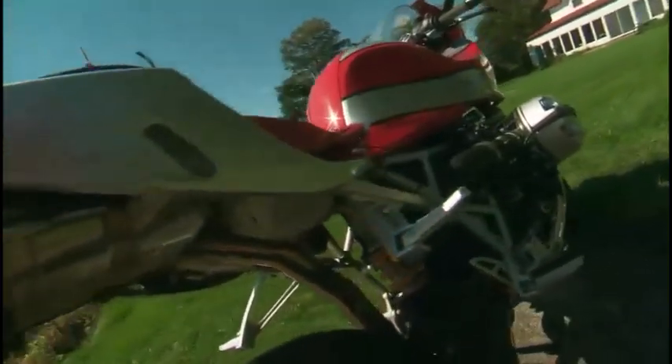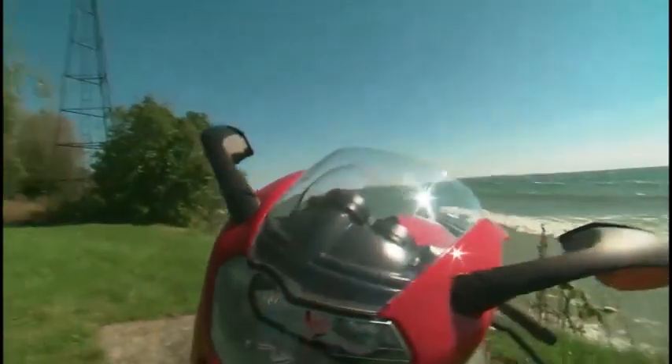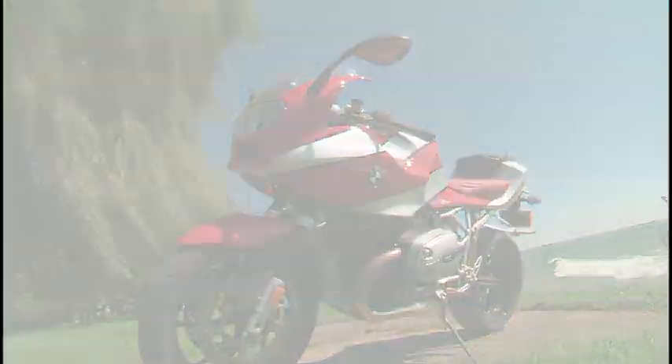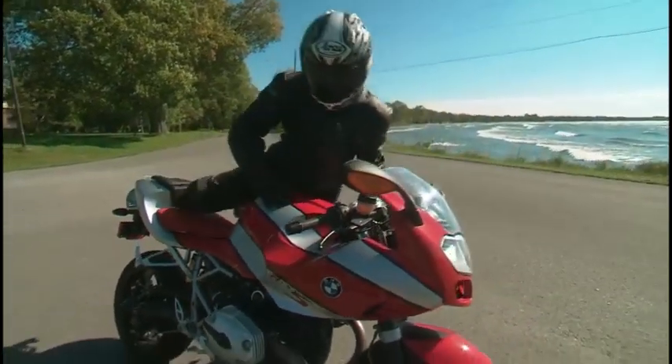As you cast your eyes over the S, you'll notice the new three-piece frame sports a telelever fork up front, while out back the power is delivered via BMW's Paralever shaft drive system. Note the three-way catalytic exhaust now exits under the seat, giving the bike a distinct wasp-like profile.